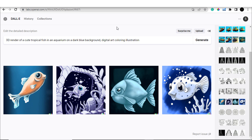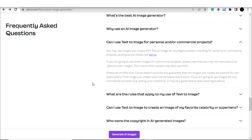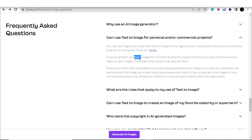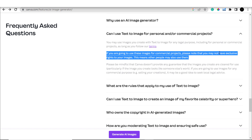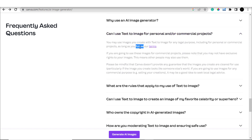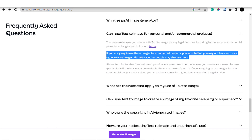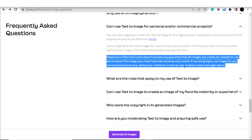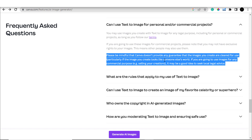Now let's talk about the licensing of Canva. Images created using Canva's text-to-image feature can be used for personal or commercial use as long as you follow the terms and conditions. Please note that you may not have exclusive rights to your images, meaning other people may also use them. You can't claim copyright to that image if someone else uses it in their design. Canva doesn't provide any guarantee that the images you create are cleared for commercial use, so it may be a good idea to seek legal advice. There is also a certain factor of randomness involved.